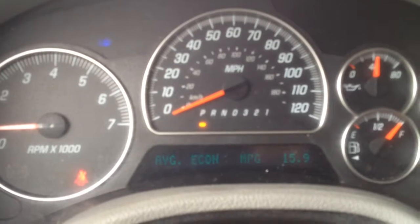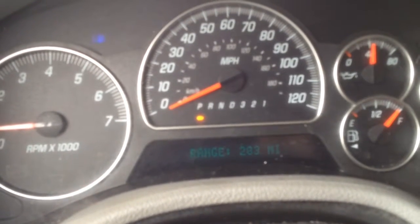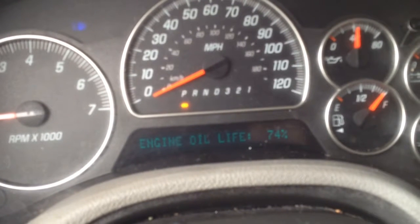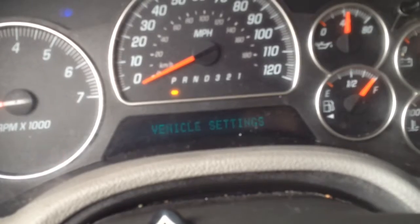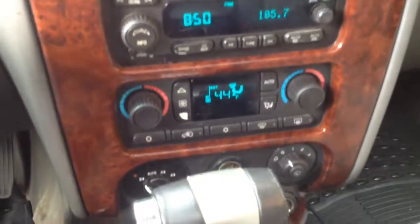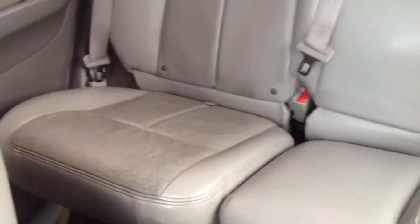I'll flip through the information here. Oil changes got done. It's got the CD player, and all the windows work. Heat works great, and the AC works great.